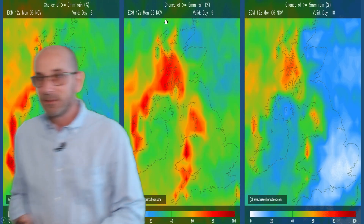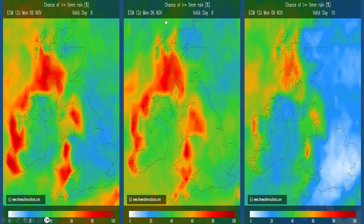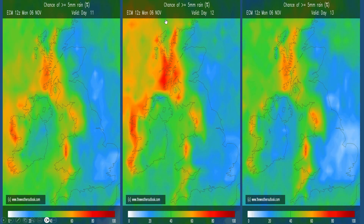Rain through days 8, 9, 10 — these are the ECM ensemble probability charts. Once more, the thing to take on board is the distribution: the orange shading reverting to the west of the United Kingdom, so an Atlantic flow being signalled here. Drier conditions are more likely in the east and especially the southeast.